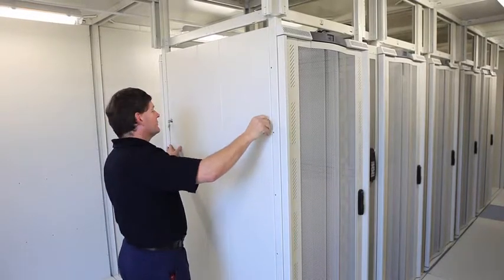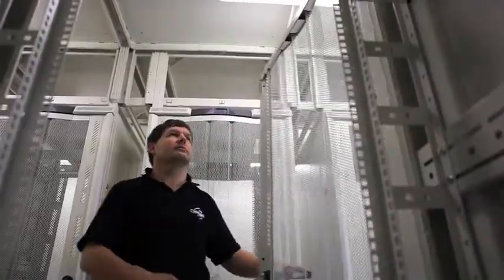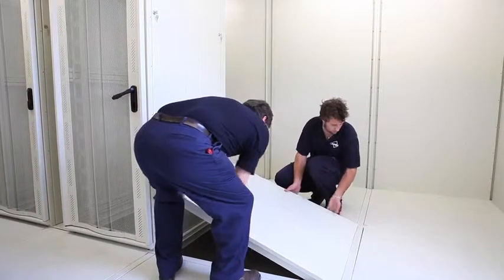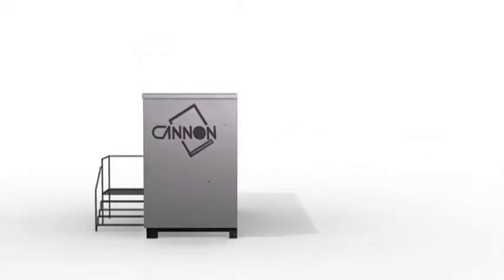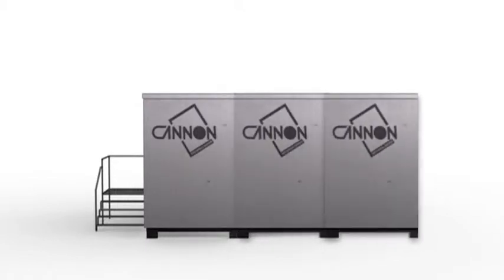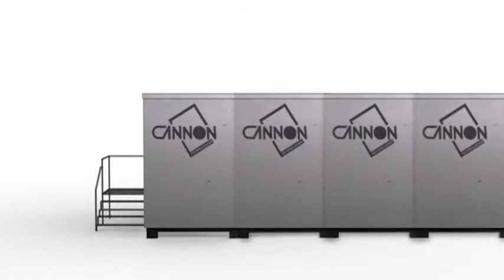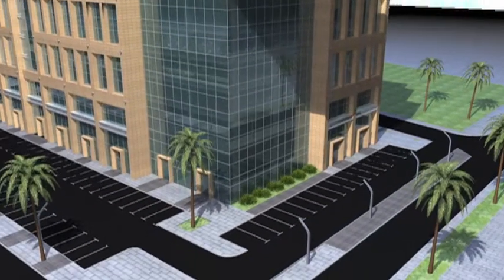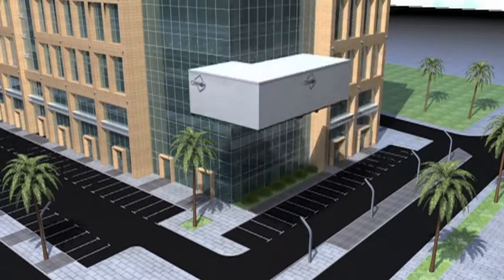No heavy mechanical handling plant is required for the build process, so there are no site access constraints. Virtually no program planning delays, so commencement is rapid. No in-ground challenges to complicate or impede progress. Canon data centers are virtually immediate. Your data center can be fitted into almost any available space to maximize floor area on complex sites.